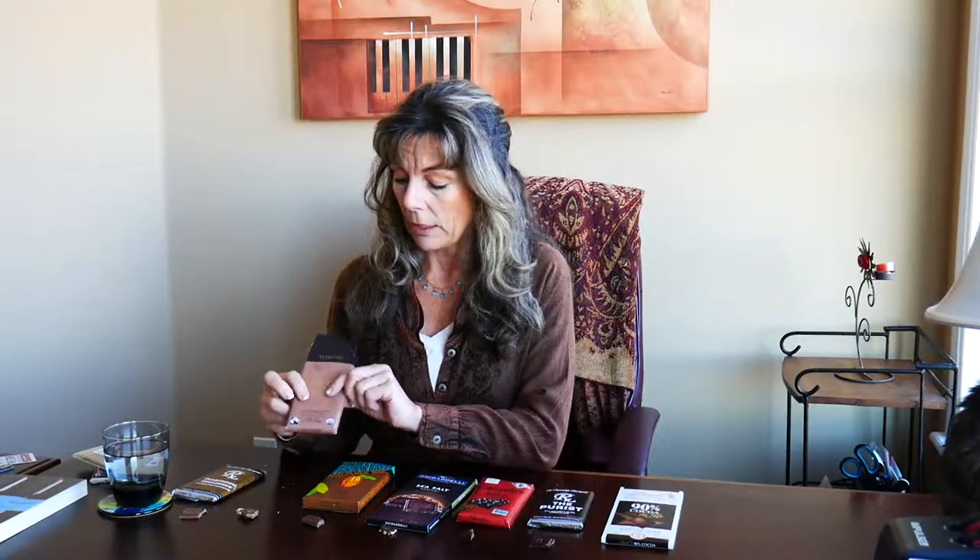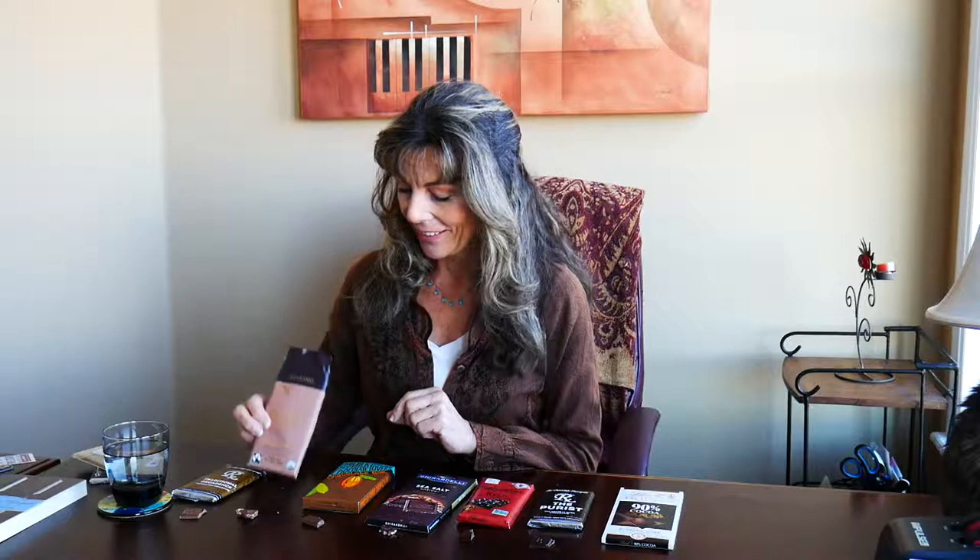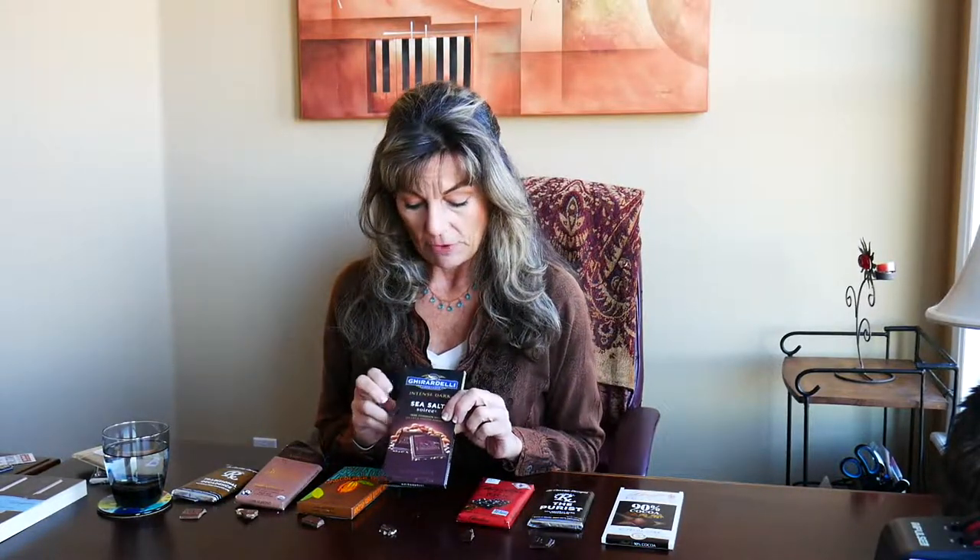Going up the scale, 37% milk chocolate: Green & Black's milk chocolate with almonds — this is one of my favorite bars, and as you can see I've already eaten most of it before this video. Then I found a 45% dark milk chocolate at Trader Joe's, which was okay — I don't know if I'd run out and buy this particular bar. Then going into a mid-range dark, about 55%: Ghirardelli's sea salt soiree with almonds.